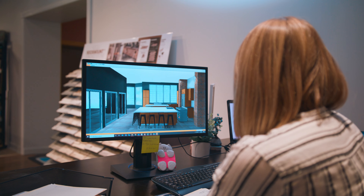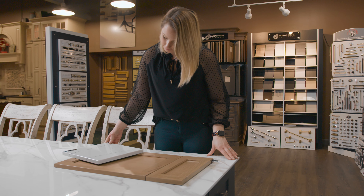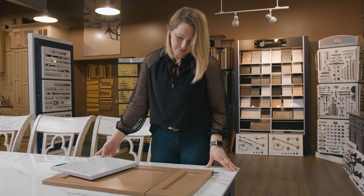Here at MyFloors we have a great program where we can put your kitchen and bathroom into a rendering and show you exactly what you're getting or envisioning. I like to sit down with my customer and talk to them about all the different options we have with colors and styles.